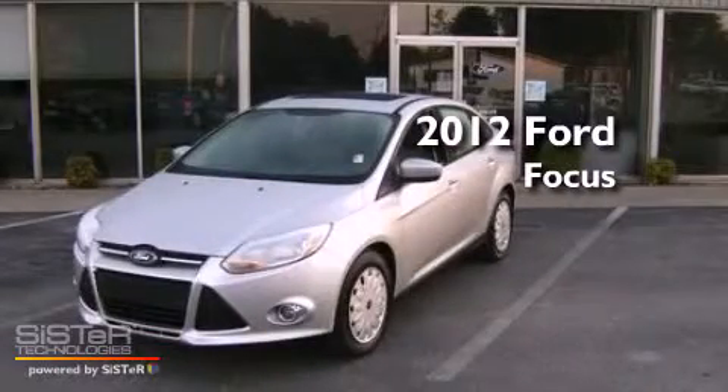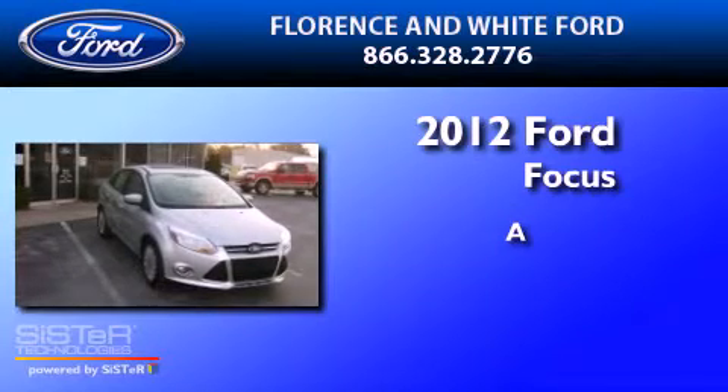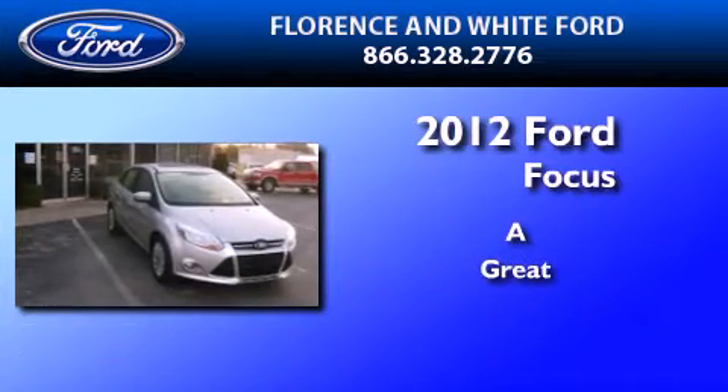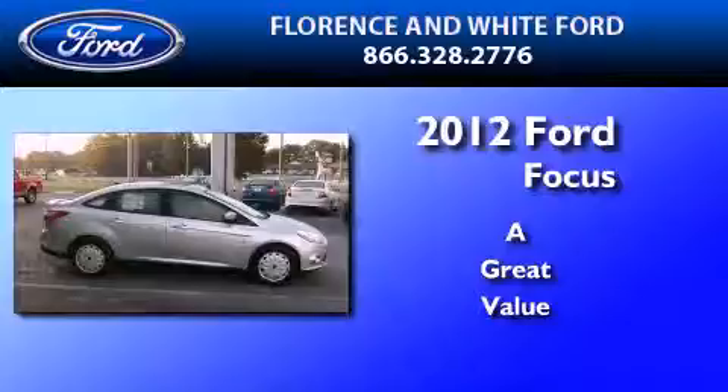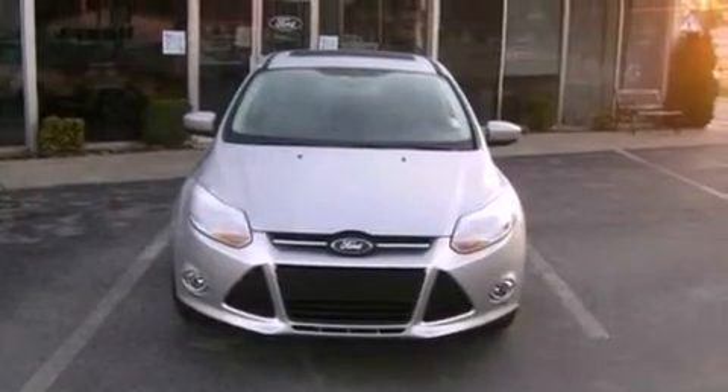This is a brand new 2012 Ford Focus. Its top features include external temperature display, a CD player, a multi-link rear suspension, and a four-wheel independent suspension.